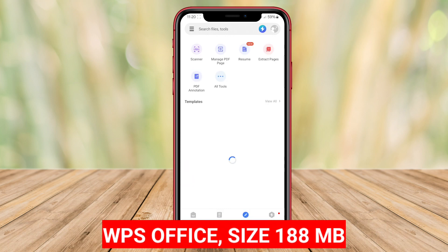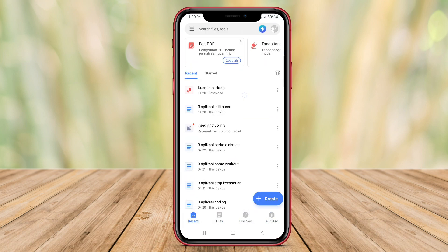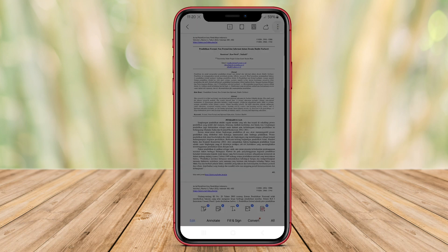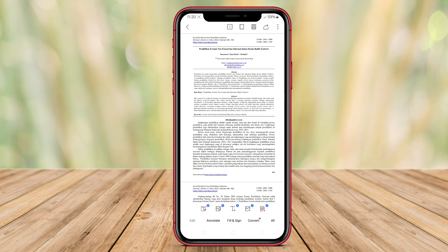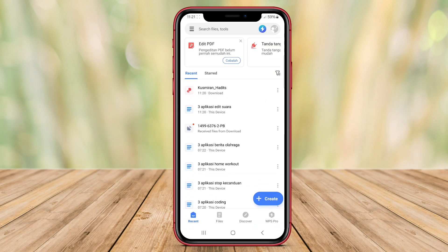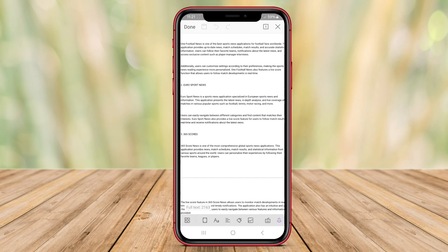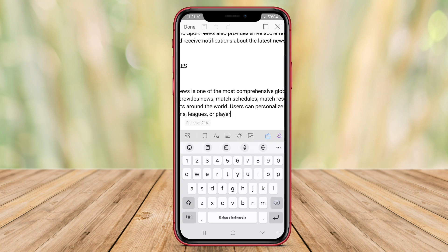WPS Office is considered one of the top Office applications available for Android users, known for its extensive range of features that cater to various Office tasks. The application includes robust capabilities such as word processing, spreadsheets, and presentation creation, providing users with a versatile platform to manage their documents efficiently.